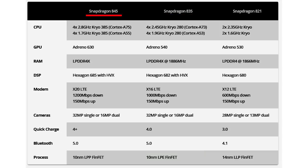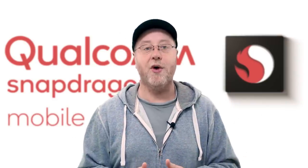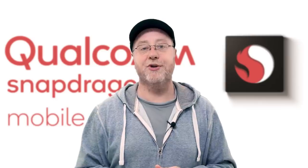This year we saw the Snapdragon 845, which moved from Cortex A73 to Cortex A75 and from Cortex A53 to Cortex A55. These were coupled with the Adreno 630, a new generation GPU, and the X20 LTE modem with even greater download speeds, Quick Charge 4, Bluetooth 5, and a 10-nanometer production process. If you want to know more about what Cortex A73, A75, and A55 mean, there are videos about those processor designs here on the Android Authority channel, linked in the description below.